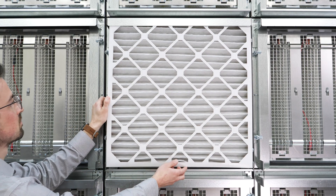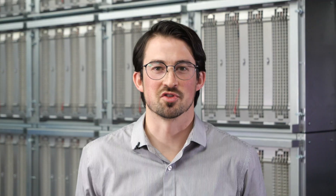The optional pre-filter is held in place by our proprietary picture frame design. Simply lift and pull the pre-filter every three months and replace with a new one. No tools required.